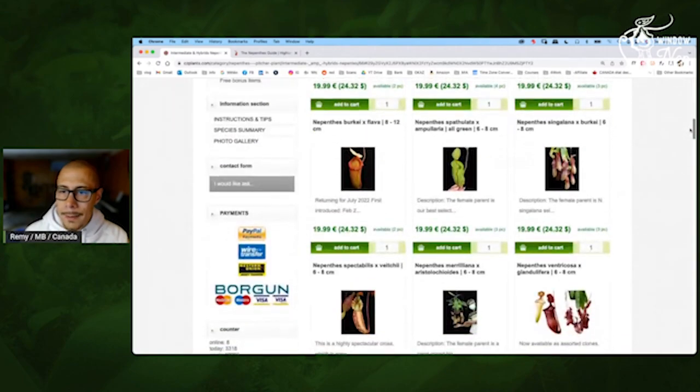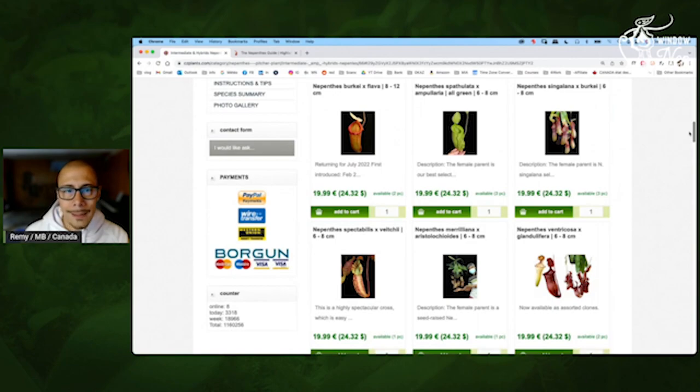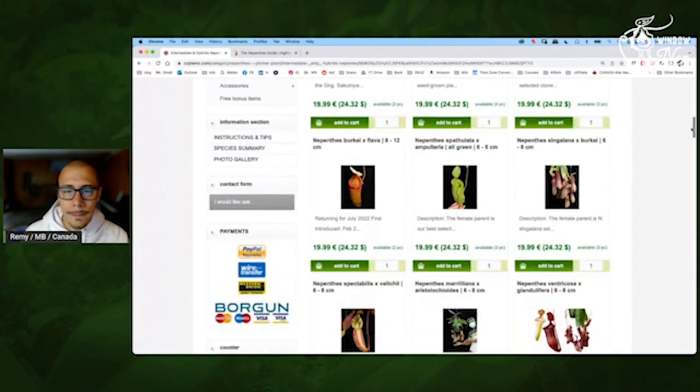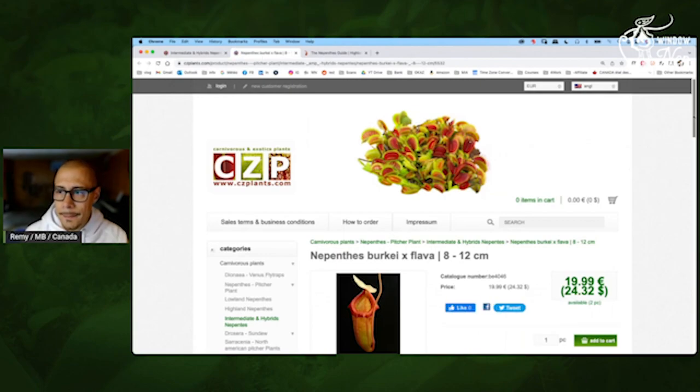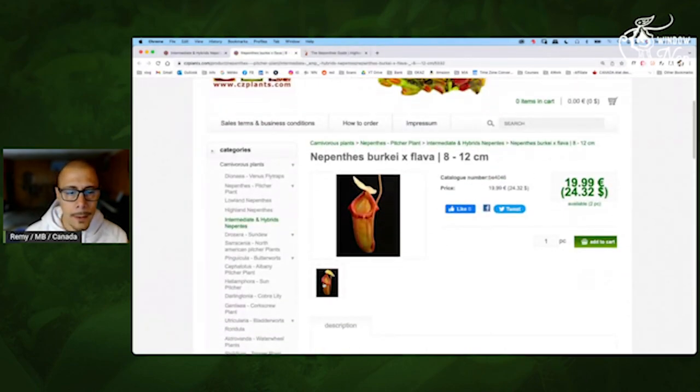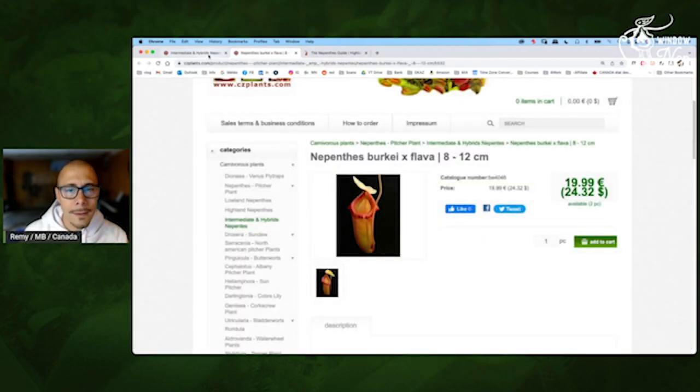Whales — and they are not crazy expensive, right? So that's definitely something you want to consider. Burkhaif Flava — that's interesting. It should be like fat. Look at this one, very nice — and you have some teeth. The peristome is not totally flat, so that's interesting. The Flava.